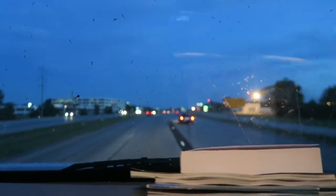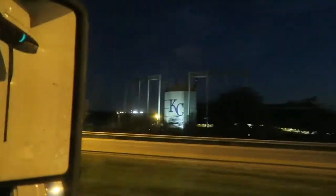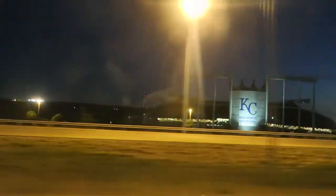I remember last year we got to go by Kaufman Stadium, which is where the Royals play, and we got to see the Kansas City Chiefs stadium. Hopefully we get to see it as we drive by this year. Right now we are entering Kansas City — we're coming up on Kaufman Stadium and the Kansas City Chiefs stadium. Last year we saw all this in the daytime so it will be really cool to see at night. Right there is where the Chiefs play — there's the big sign: Kansas City Chiefs, World Champions 2015. The lights are all shut off.